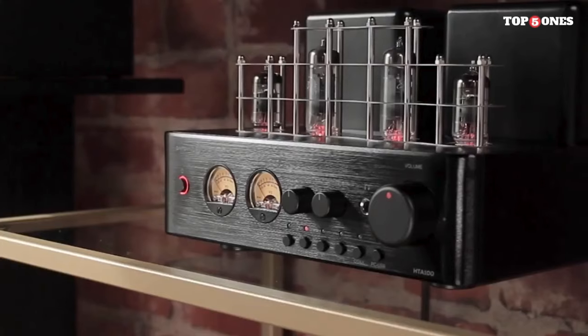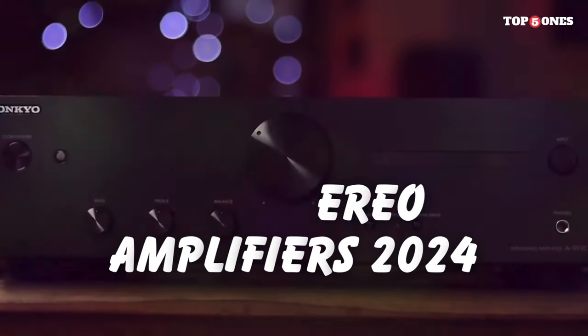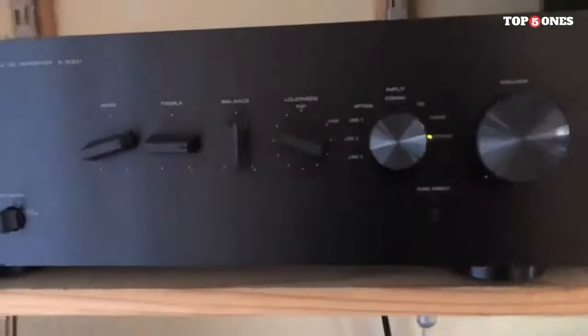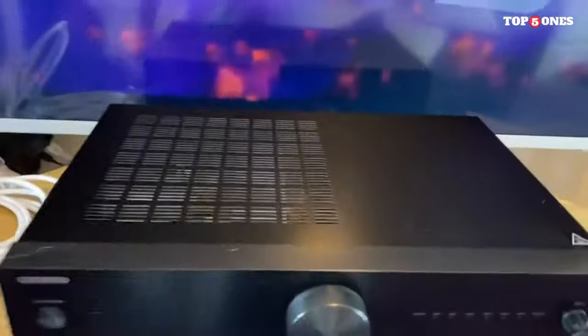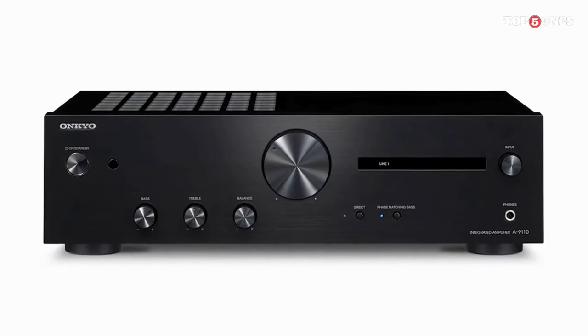In today's video, we'll be exploring some of the best stereo amplifiers that 2024 has to offer. From cutting-edge features to impeccable sound quality, we've scoured the market to bring you the top contenders in the realm of audio amplification. So sit back, relax, and let's dive into the world of the best stereo amplifiers of 2024.